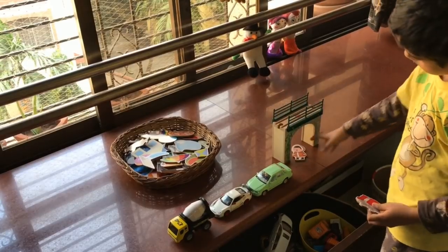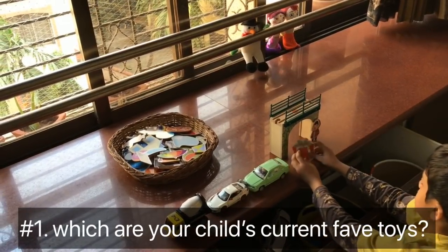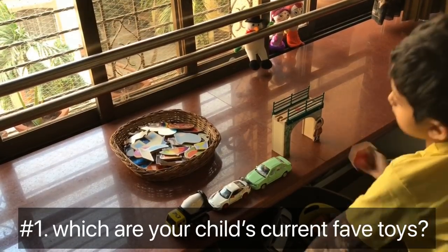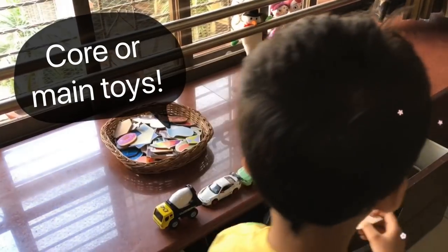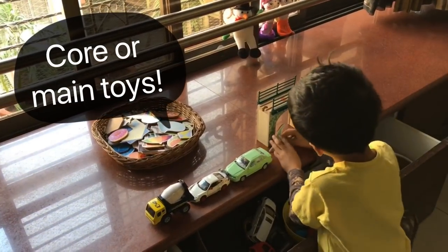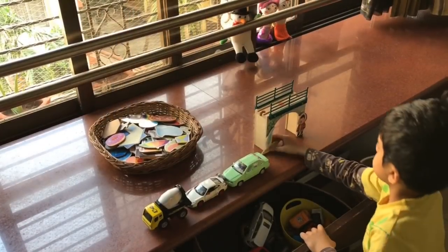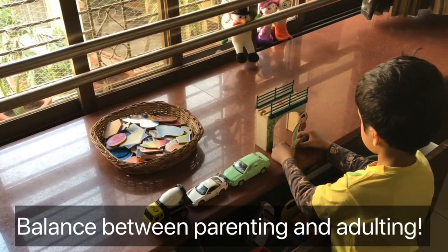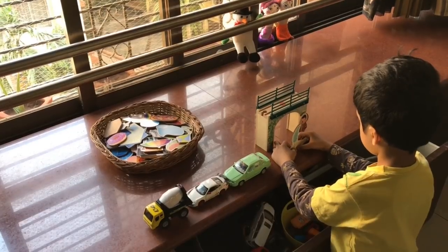Feel free to tweak these ideas as per your home setup and your child's interests. Number one — first thing — decide which toys your child currently loves playing with. These are going to be your core or main toys. Now think about where and how you're going to display and store them. We'll talk in detail about how to create that balance between the child's play space and our personal adult space in the concluding video.